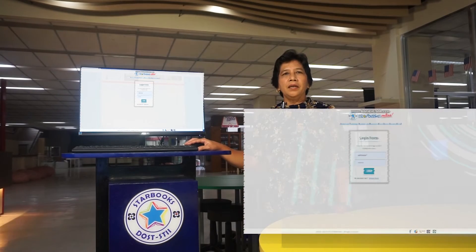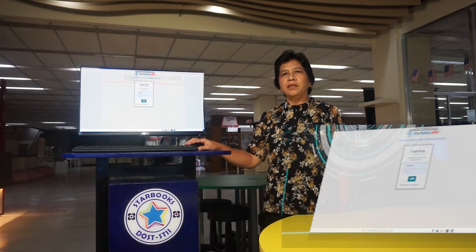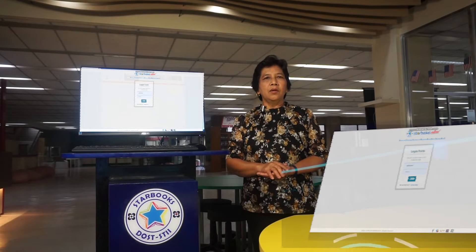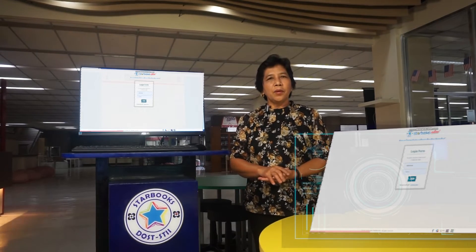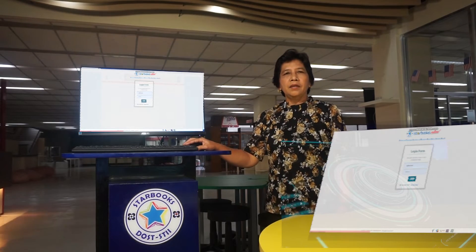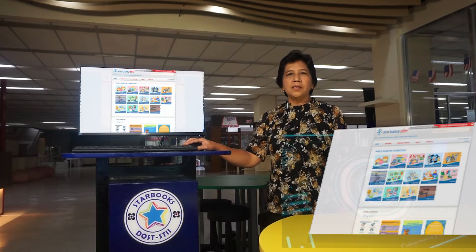Log in using the user ID provided by the system and the password provided by you. This will be your permanent ID in all STARBOOKS transactions. You are now ready to explore STARBOOKS. Click 'Log in', then key in your topic — for example, 'Solar System'.